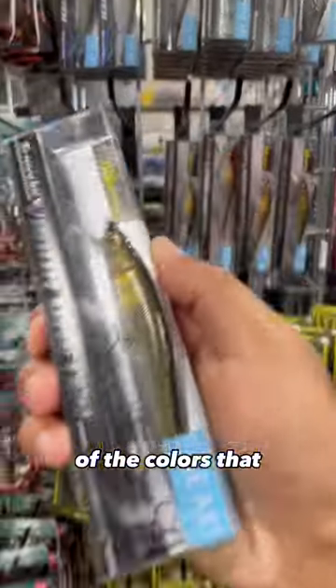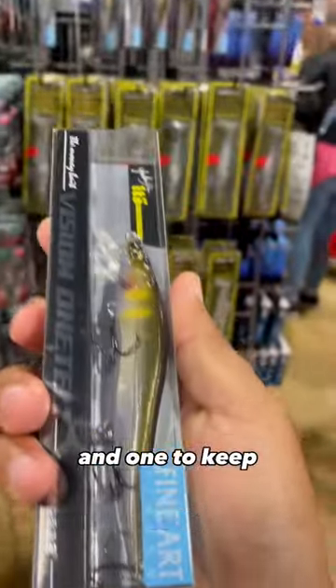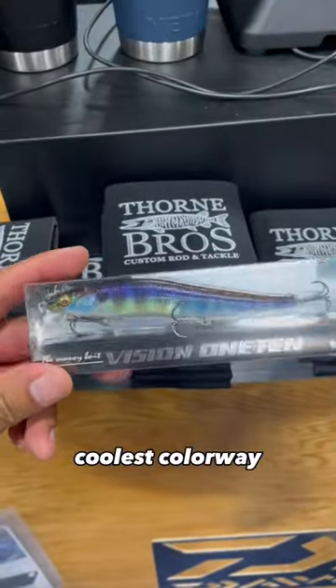I grabbed two of the colors that I liked the most, and one from the others that I didn't. One to fish and one to keep. This was the coolest colorway — it's called Neon Perch, but I think it looks more like a bluegill.